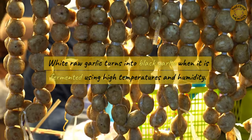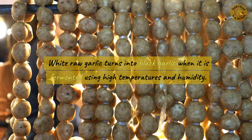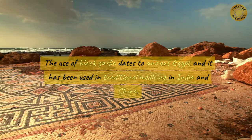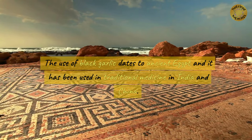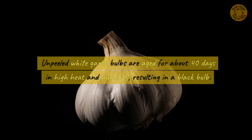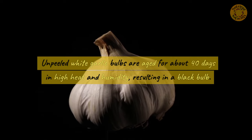White raw garlic turns into black garlic when it is fermented using high temperatures and humidity. The use of black garlic dates to ancient Egypt and it has been used in traditional medicine in India and China. Unpeeled white garlic bulbs are aged for about 40 days in high heat and humidity, resulting in a black bulb.